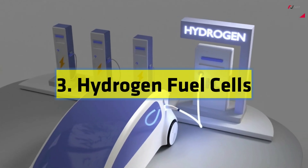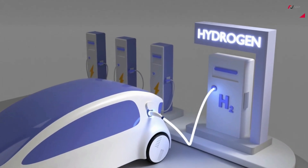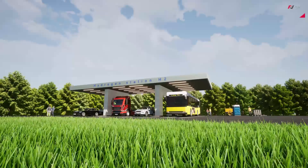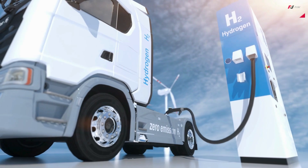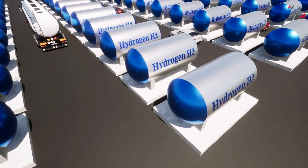Number 3: Hydrogen Fuel Cells. Hydrogen fuel cells are emerging as a promising alternative to traditional fossil fuel-based power systems. These cells generate electricity by combining hydrogen and oxygen, with water being the only byproduct. Fuel cell-powered vehicles offer long ranges and quick refueling times, making them a viable option for transportation.